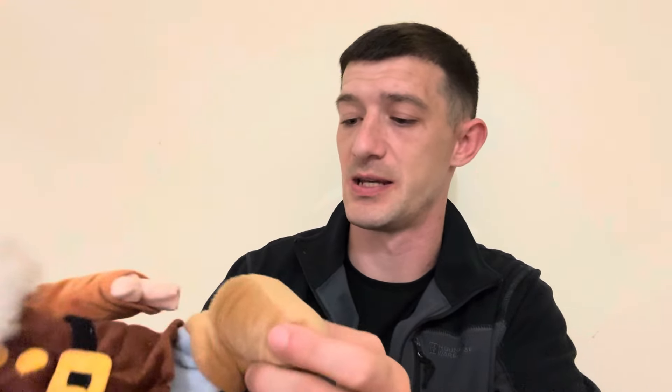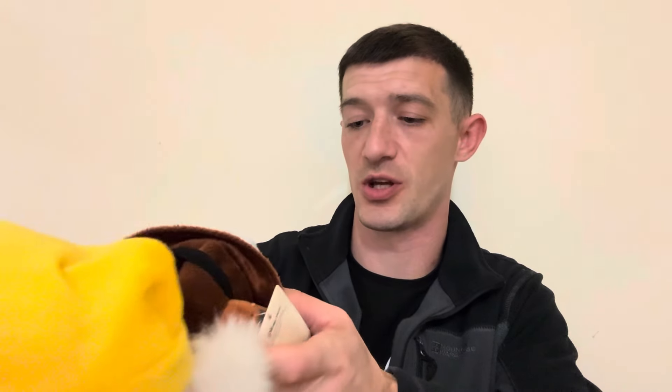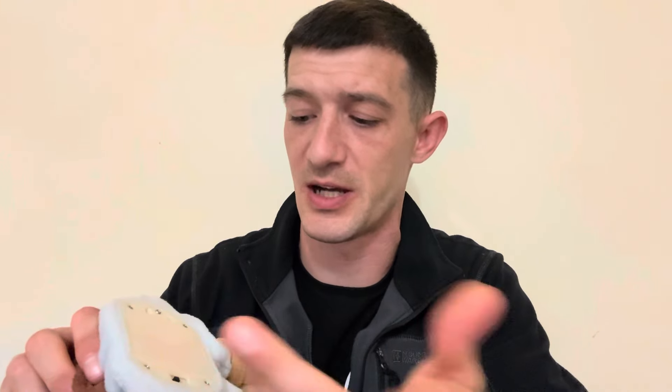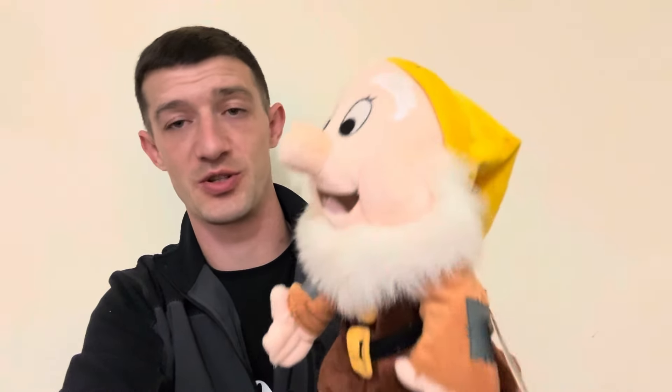I got off camera this Happy dwarf - obviously from Snow White - it's an official Disney Store one, still got the tag on it. The tag is a bit bashed up but it's official Disney Store, which you can't go wrong with. It's also an interactive one, but I need to put some batteries in it because I don't know if it actually works. I paid two quid for this. Even if it doesn't work someone will probably still buy it just to have it on the shelf - somebody who collects all Disney stuff. For two quid I think it's a pretty good bargain.